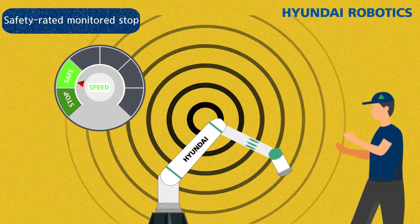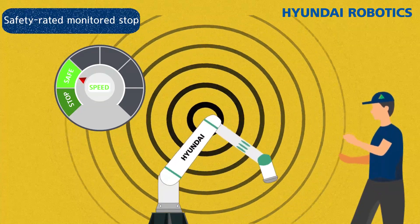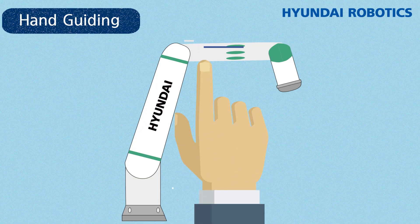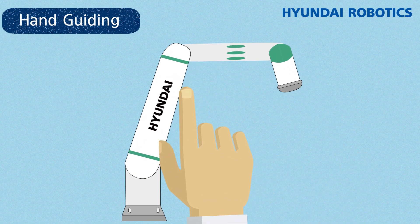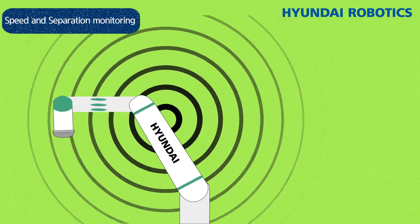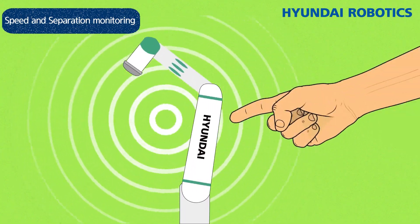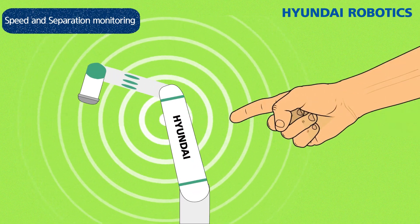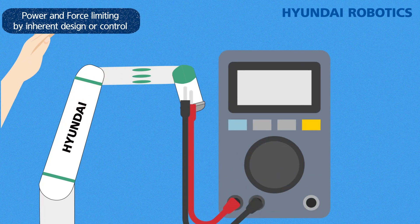First, safety-rated monitored stop: the robot must stop when a person enters the task area. Second, hand guiding: they must only work according to the force applied through the worker's touch. Third, speed and separation monitoring: the robot must only move when there is a certain distance between them and a person. Fourth, power and force limiting by inherent design or control: when a contact accident occurs, they must prevent the accident by delivering a limited amount of power.